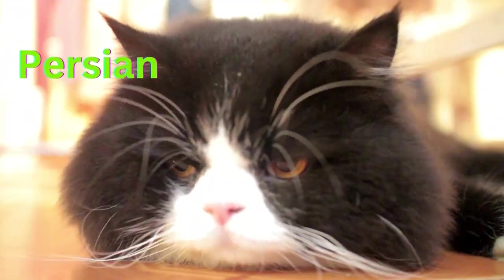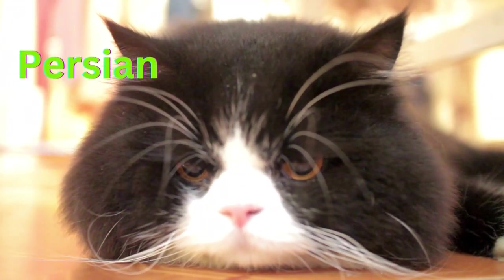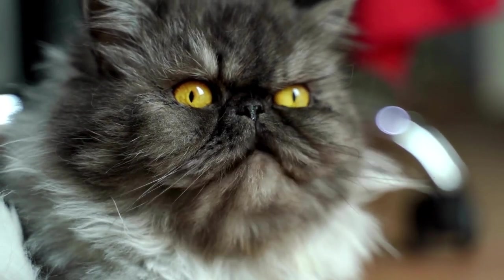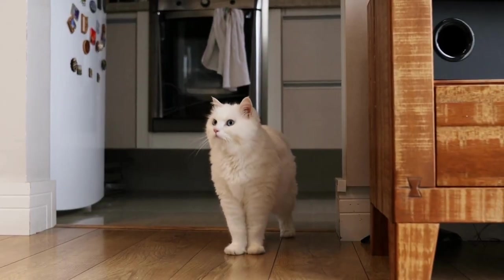Last but not least, Persian cats are one of the most popular cat breeds in the world. These beautiful cats have long, luxurious coats and captivating faces and eyes.